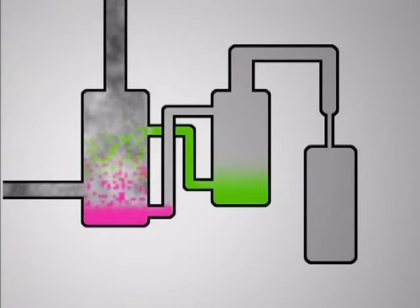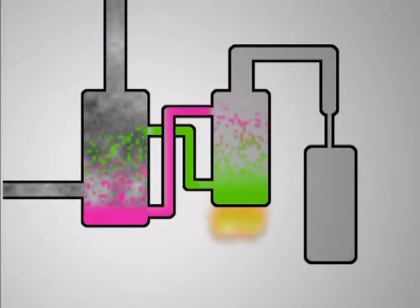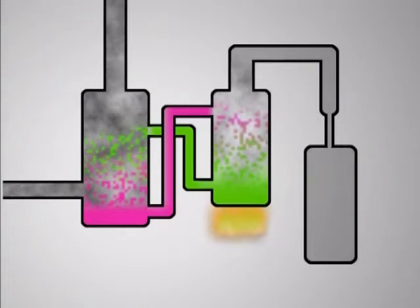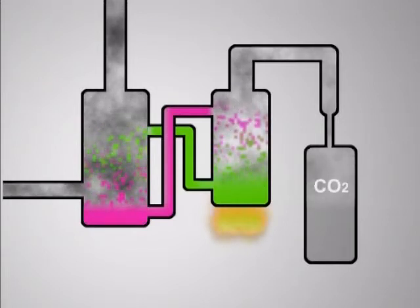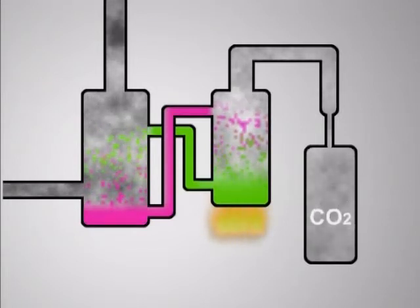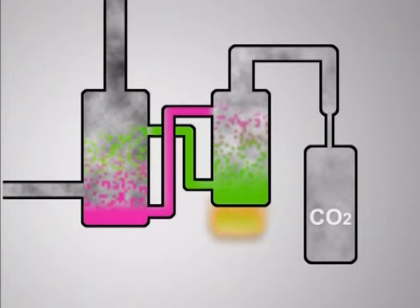After gravity does its work, the chemical is completely removed and stored in the adjoining container. Next, the chemical absorbent and the CO2 are separated — again gravity is at work and the heavier chemical sinks. The CO2, now a gas again, rises and is then cooled down and compressed into a liquid.